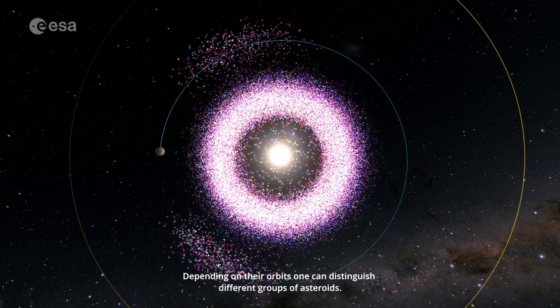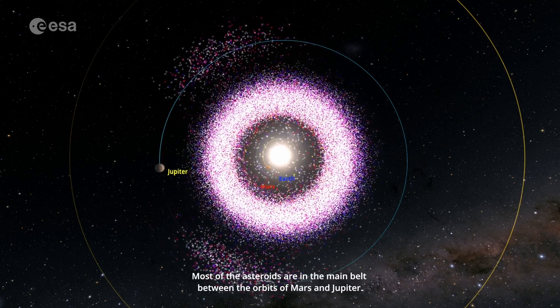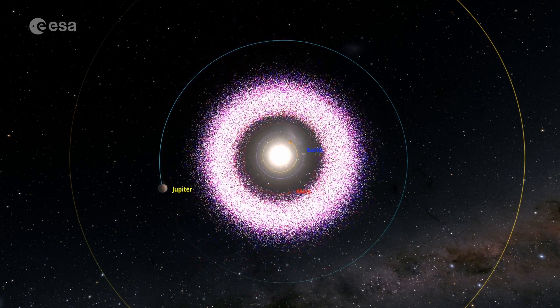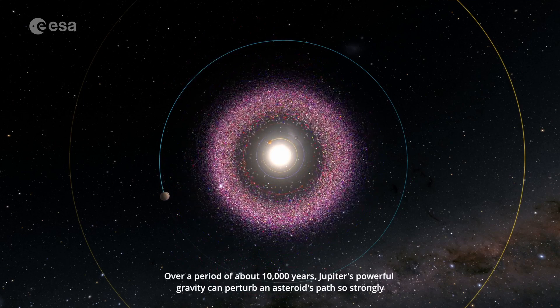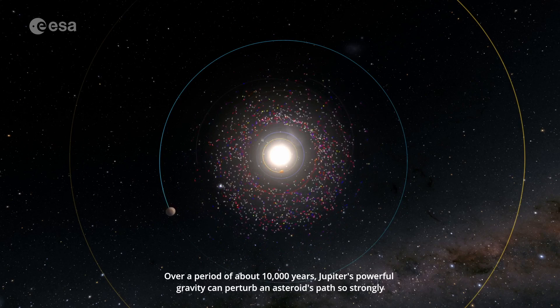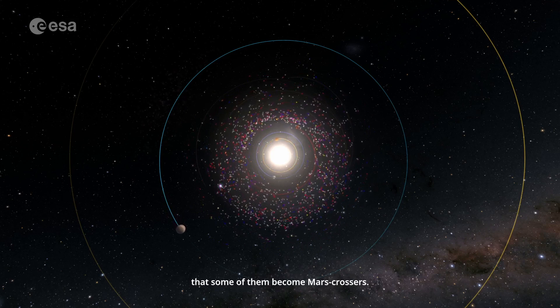Depending on their orbits, one can distinguish different groups of asteroids. Most of the asteroids are in the main belt between the orbits of Mars and Jupiter. Over a period of about 10,000 years, Jupiter's powerful gravity can perturb an asteroid's path so strongly that some of them become Mars crossers.